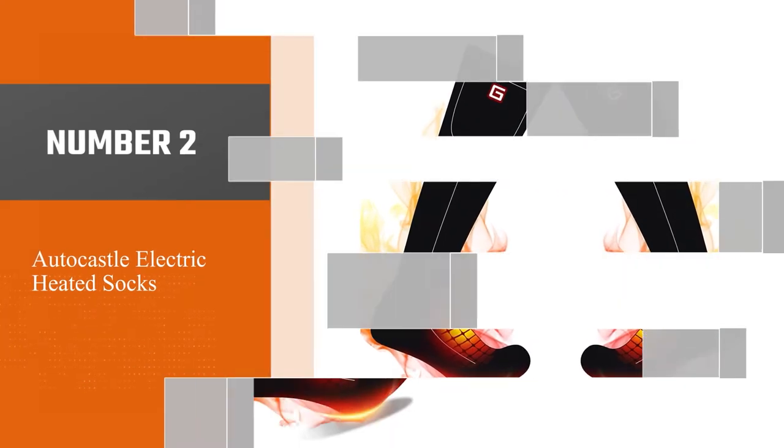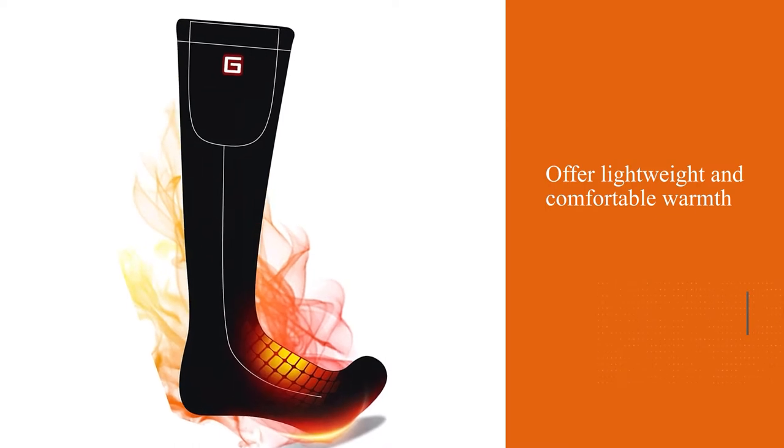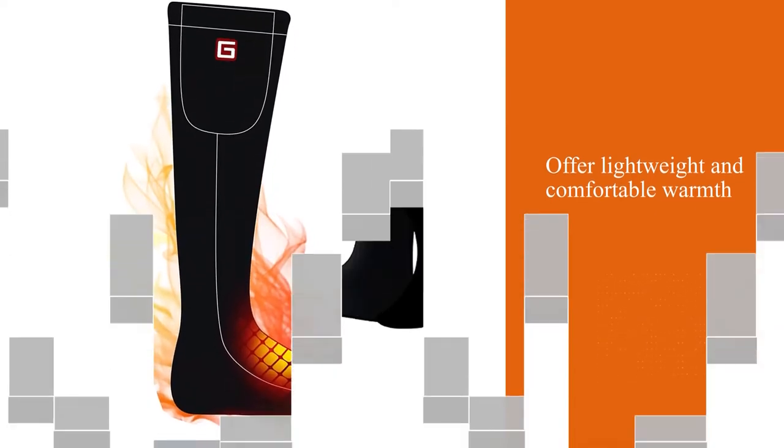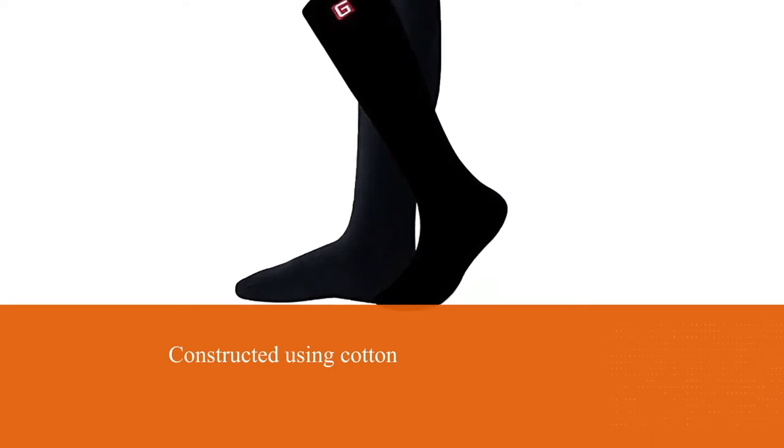Number two: Autocastle electric heated socks. The Autocastle heated ski socks offer lightweight and comfortable warmth. They are constructed using cotton and spandex for a soft and breathable feel. These use a heating system that is built into the top of your forefoot.